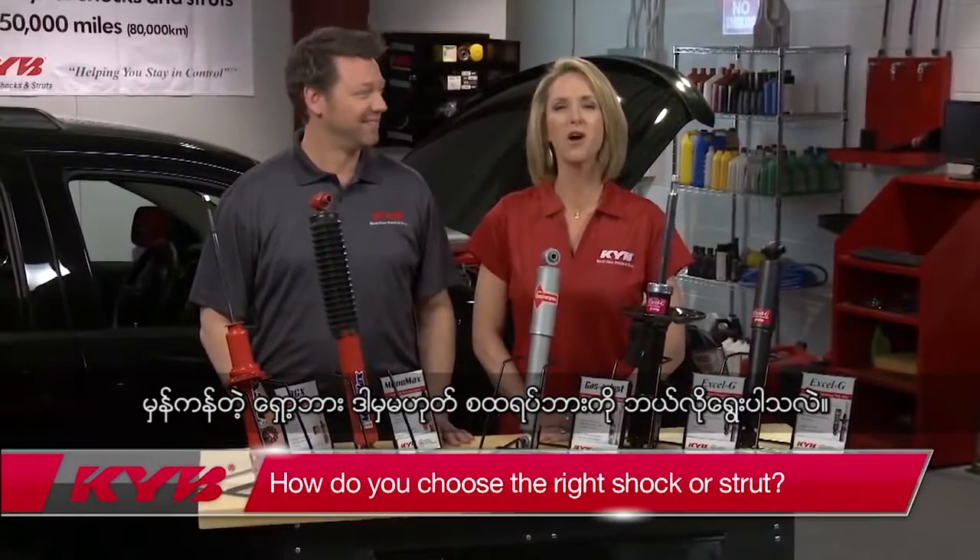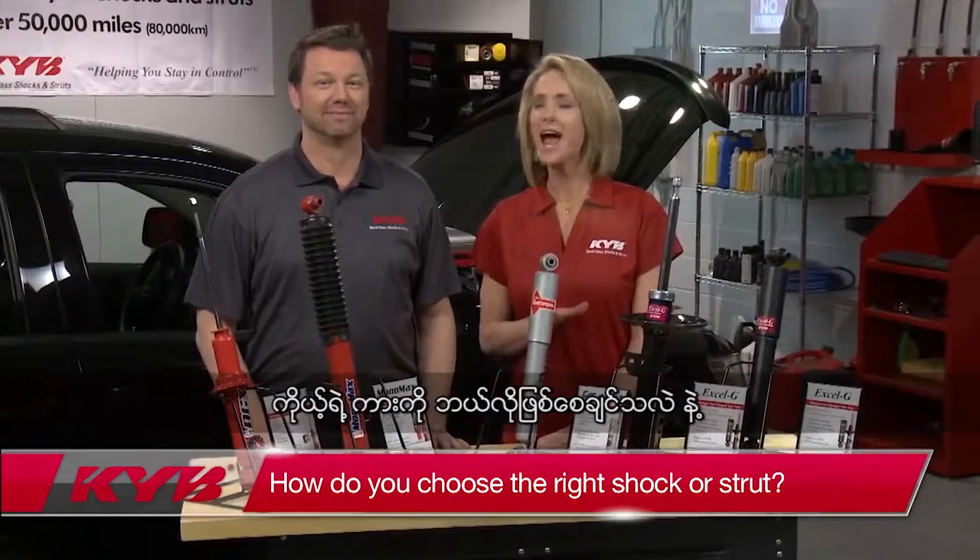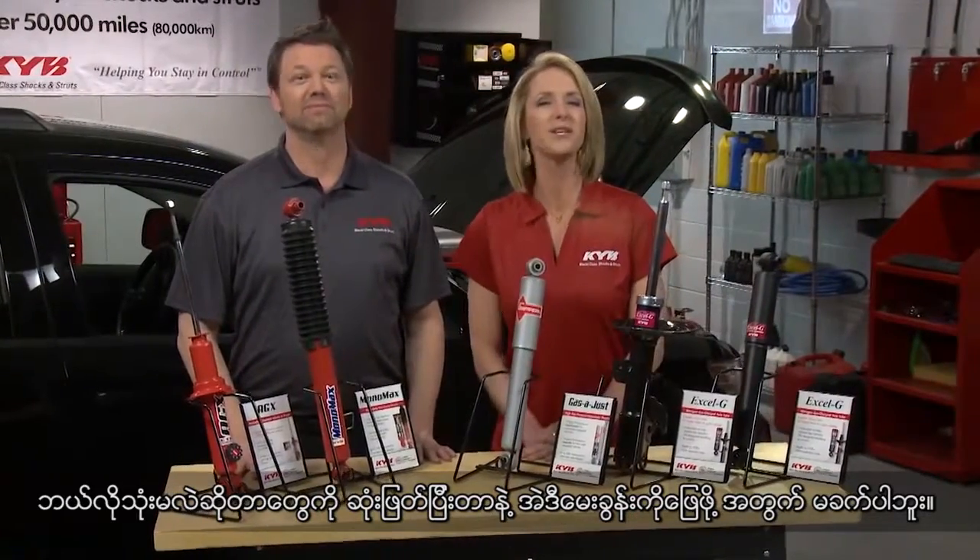How do you choose the right shock or strut? Well, that question is easy to answer once you've decided how you want your vehicle to perform and how you're going to use it.